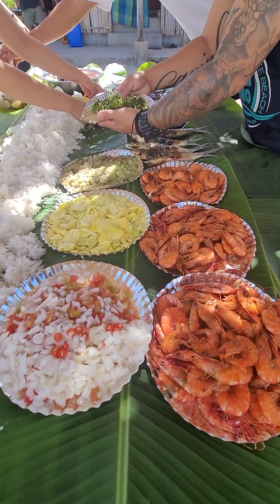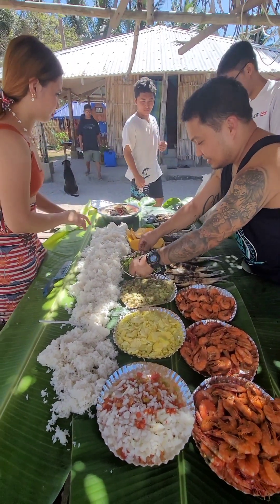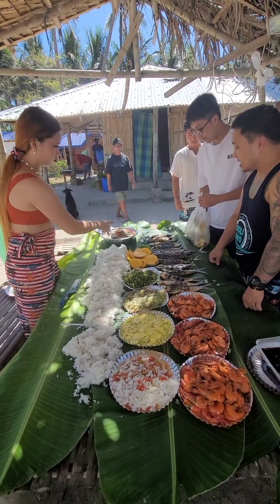After cooking for long hours, it's time to dig in. This is what we call mukbang. It's really good.